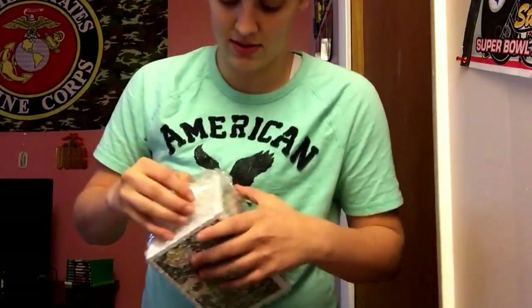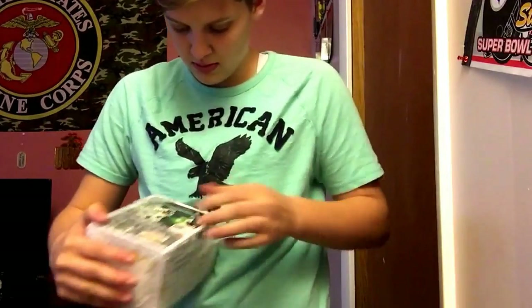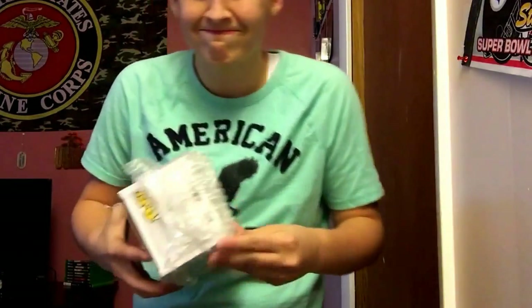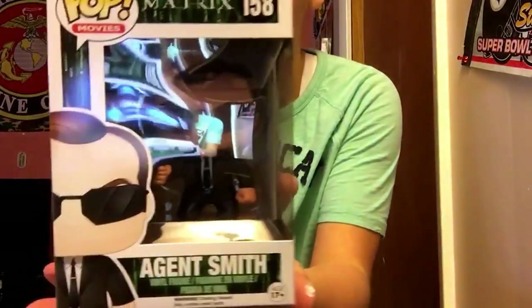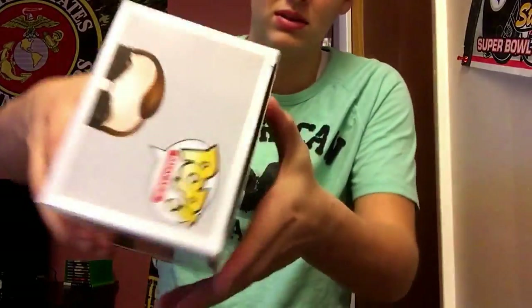We got a Matrix one, which is sweet — Agent Smith. There you go, he is awesome, he's got a little gun. He's so cute. I don't see any damage except a little up there — not too bad though.